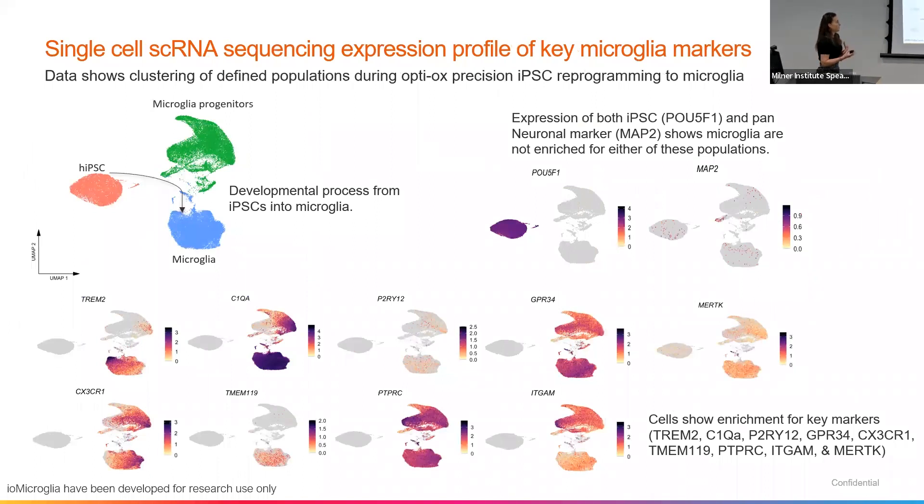We further validate all of our products in-house with single cell sequencing to confirm the purity and confirm the cell population. This is an example of the developmental process in our reprogramming — taking samples at our iPSC stage, one at the mid-range which we've called microglia progenitors, and then a final time point which is our microglia. As soon as we get past the iPSC stage, we see a loss of pluripotency markers and also we see that there isn't any expression of NESTIN, which is a pan-neural marker. But we can see that the key microglia markers are mainly enriched within that microglia population, again highlighting the purity and consistency that we see with our reprogramming methods at a single cell level.